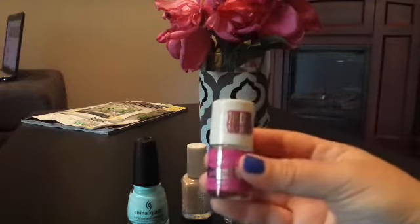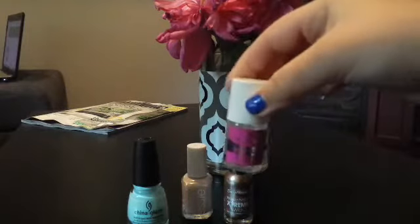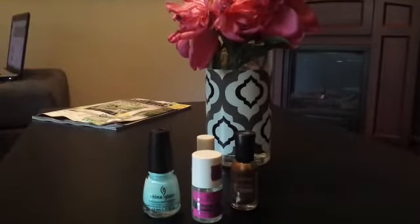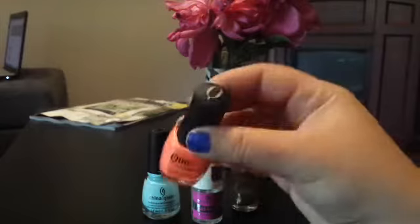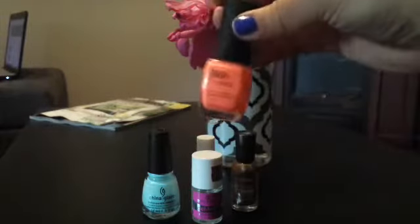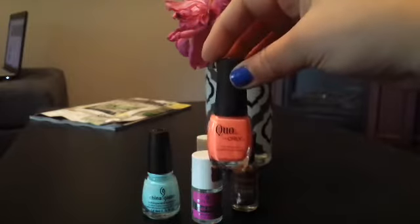I purchased this Essence Gel Look Plumping Top Coat in XXXL Volume, which gives a really nice shine like a gel coat. I also purchased the QO — a Shopper's Drug Mart brand by Orly — in the color Jawbreaker. It's a nice coral, almost neon color, so that's really pretty for the summer.